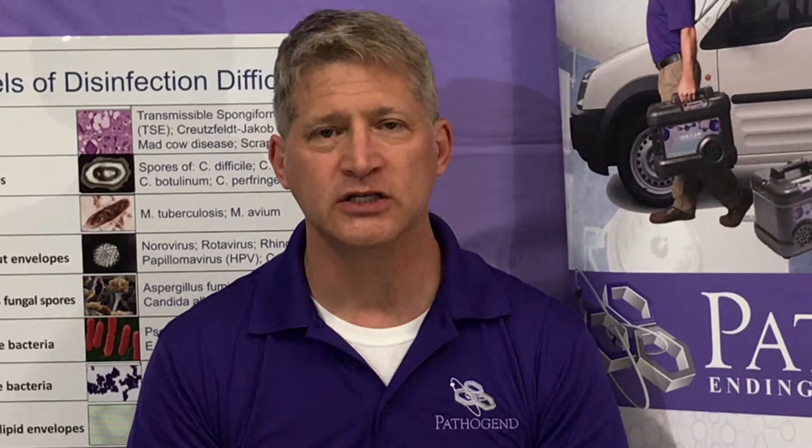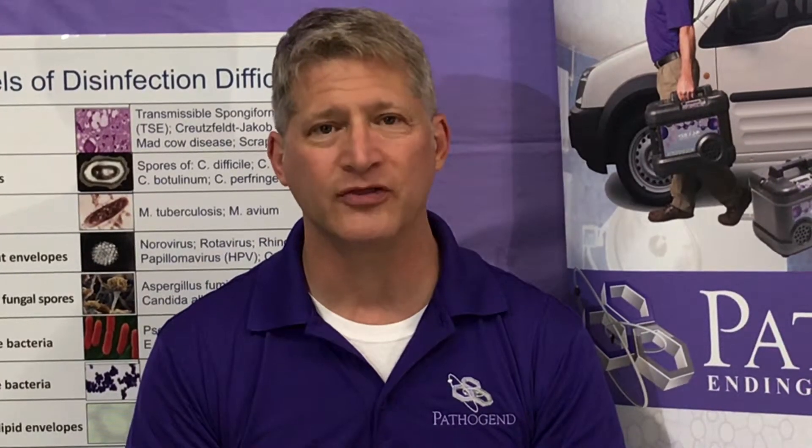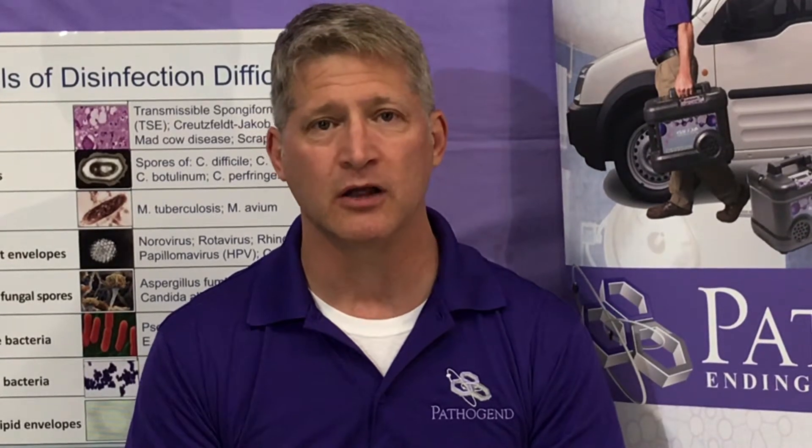Cost-wise, UVC machines — the large ones — cost about $100,000, plus usually a $10,000 to $12,000 additional maintenance fee. The hydrogen peroxide machines that I'm most familiar with cost about $10,000.